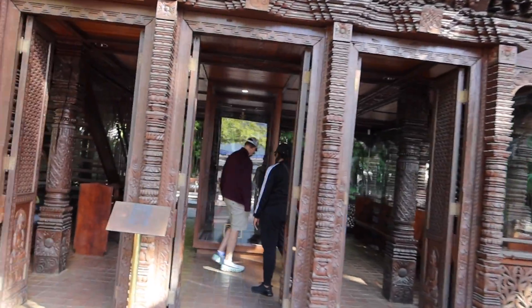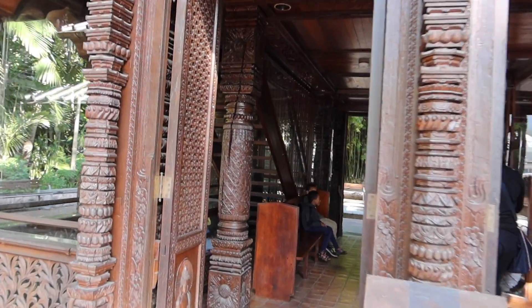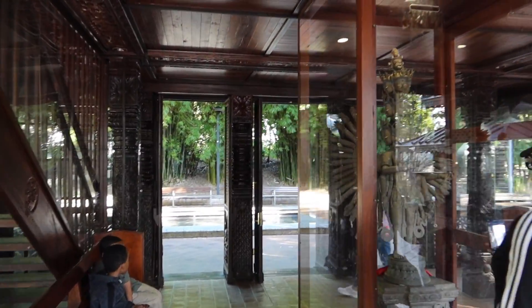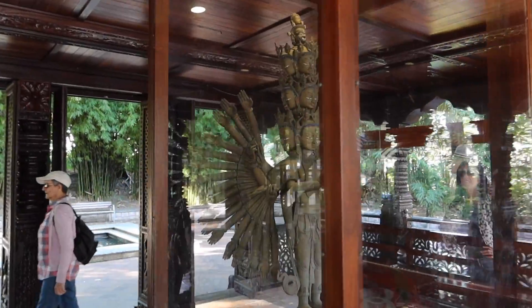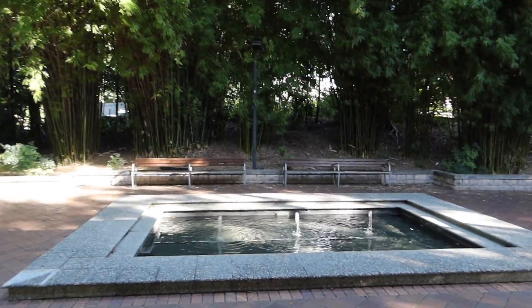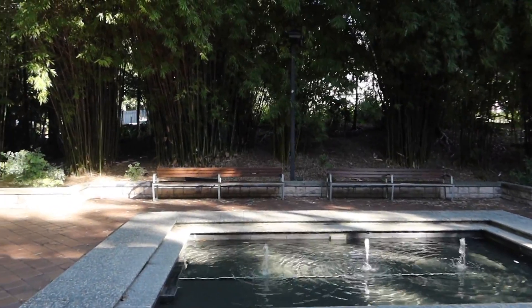Brisbane has so much to offer. You can also go inside here — it's like a little temple. There's also a little fountain. Really cool!